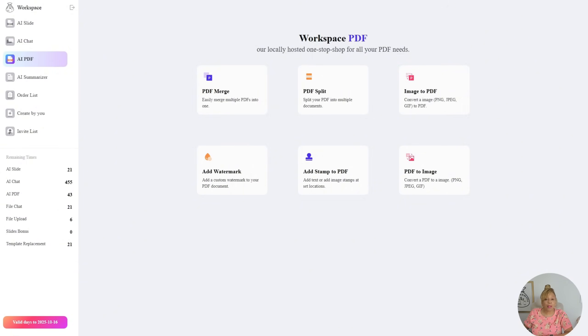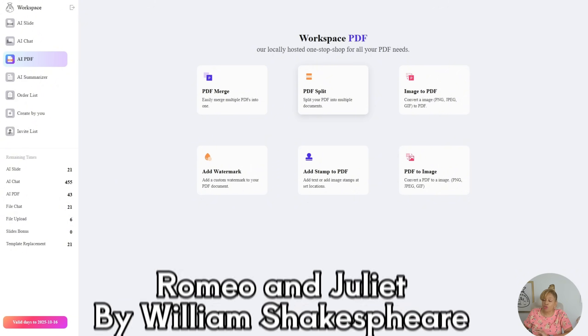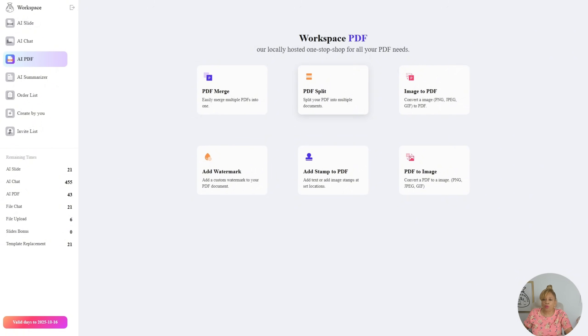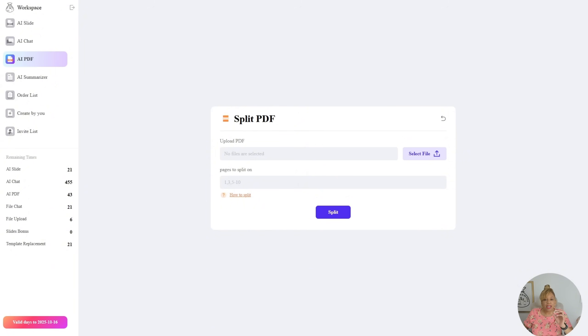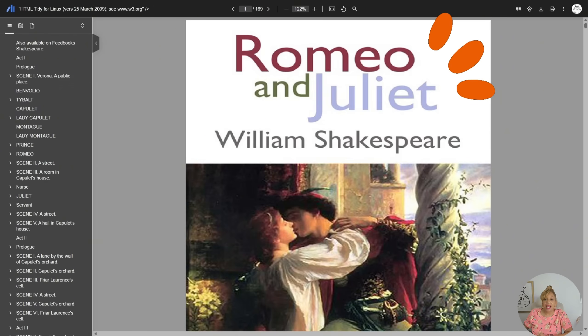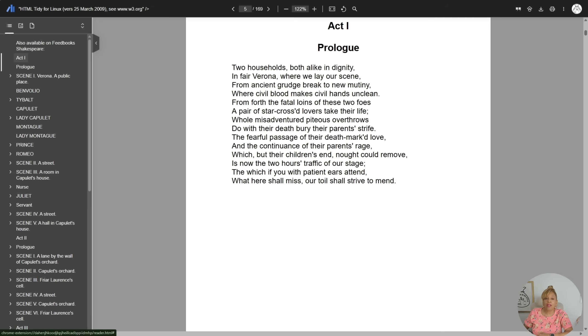Okay, I'm on WorkPPT and I'm going to the AI PDF tab. We're going to do a PDF split — a split of a story called Romeo and Juliet by William Shakespeare. I'm going to show you, if you're a student or a teacher, what you can do. It's a game changer when it comes to studying.